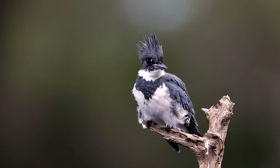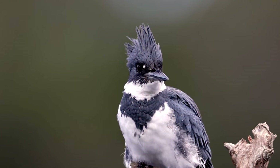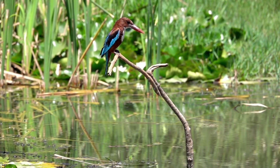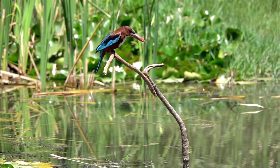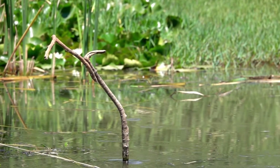Kingfishers are equipped with a suite of specialized hunting techniques and physical adaptations that make them formidable predators. Their large, forward-facing eyes provide excellent binocular vision, essential for gauging distances accurately. A unique adaptation among aquatic kingfisher species is their ability to compensate for the refraction of light in water, allowing them to pinpoint their prey with deadly accuracy.